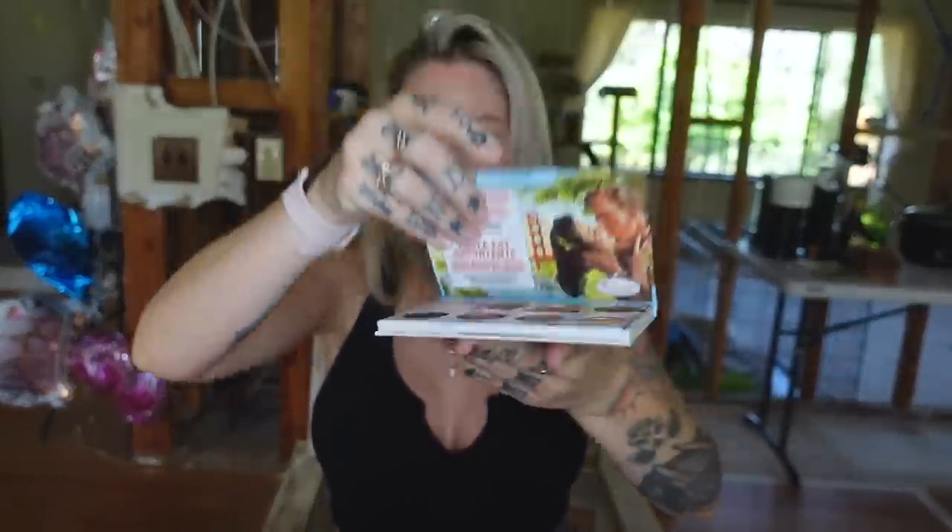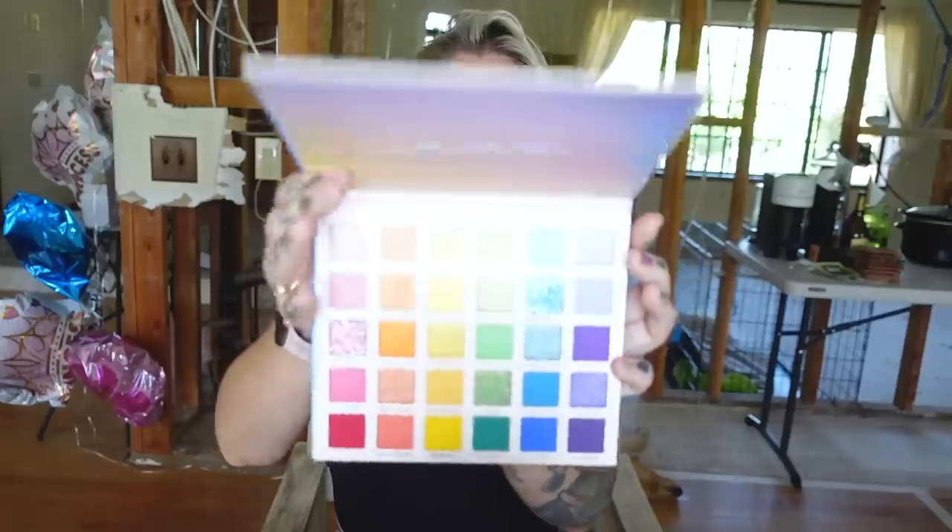Urban Decay also sent me their Stay Naked Hydromaniac Tinted Glow Hydrator and I've really been liking it. I want to do a video soon on foundations I'm loving as a 32-year-old because my skin is just not the same as when I was 22. I've also got liquid lipsticks from Jaclyn Hill and the Balm eyeshadow palette, plus the Fade Into the Hue palette by ColourPop — I'll link everything in the description.